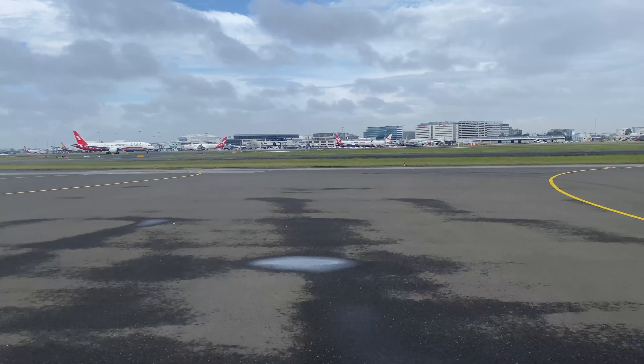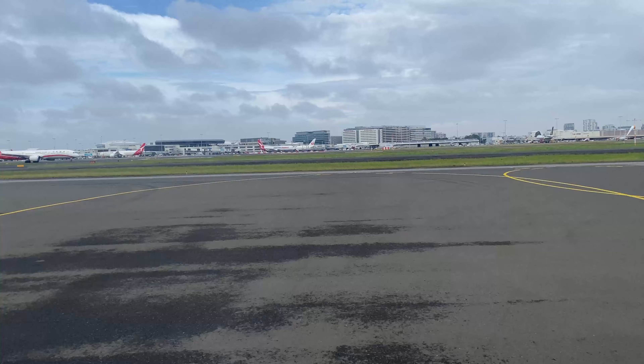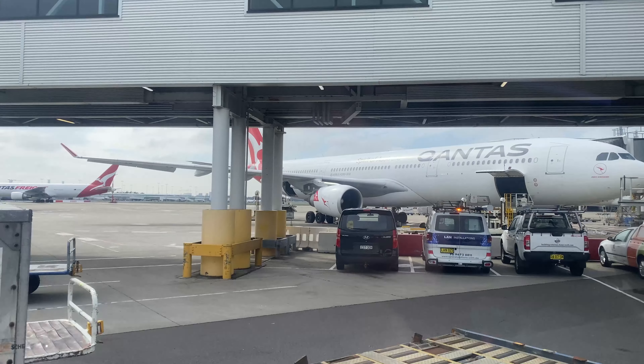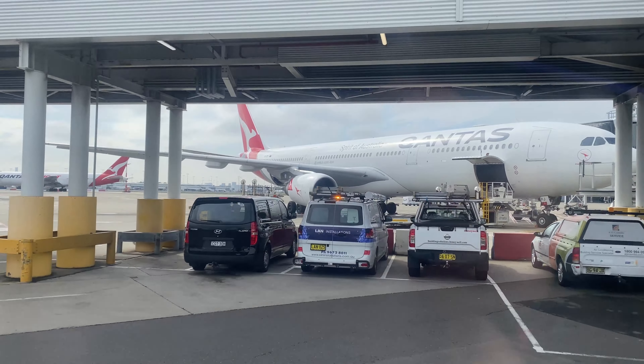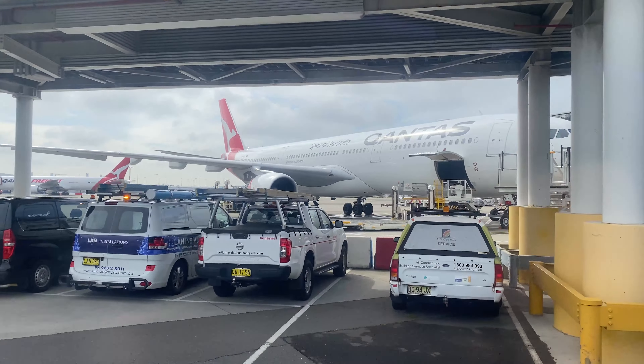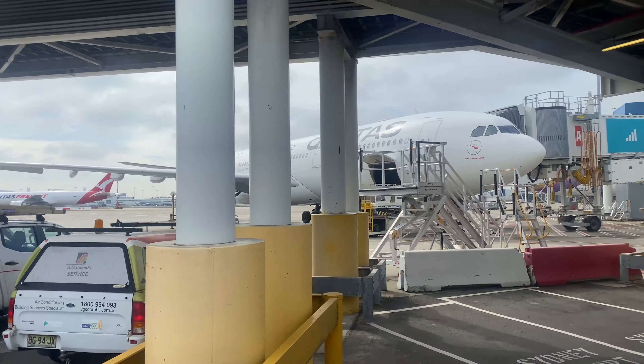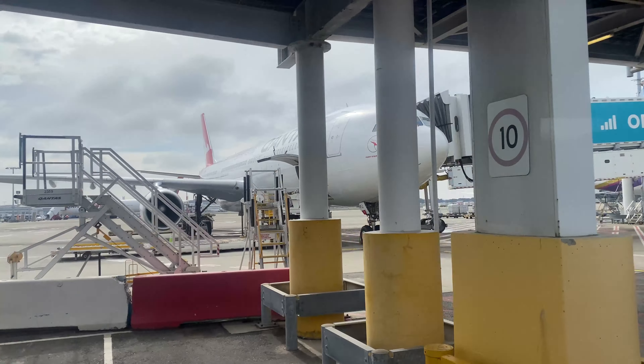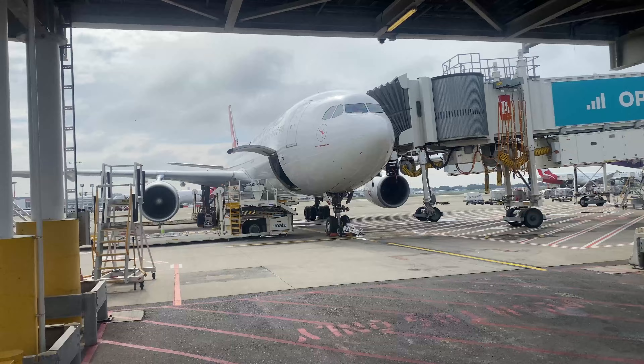I'm currently on a transfer bus heading over to the International Terminal to get on flight QF81 over to Singapore. The Qantas seamless transfer bus has been back operating for over four months, and as I'm connecting from Adelaide to Singapore via Sydney today I'm eligible to use this service. After boarding from gate 15 in the domestic terminal, we're using internal airport roads for the 10-minute journey over to Terminal 1.